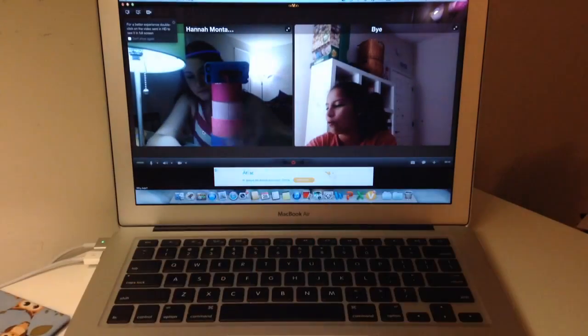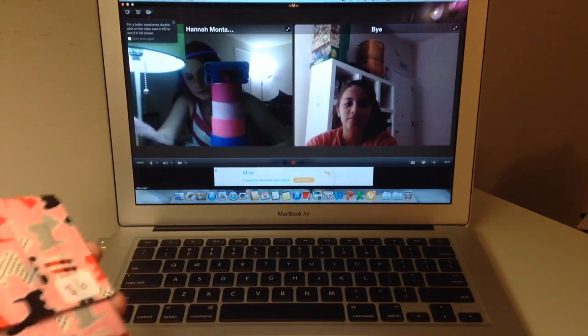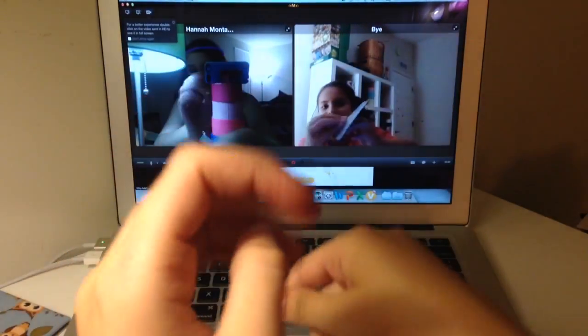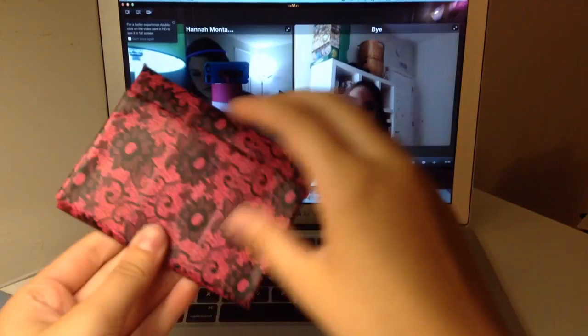Then I have two more accordion wallets. This one is scotty dogs and gold, and it was not zipped — she probably unzipped it before she sent it. She likes to play with all her frickin ziplocs. She's playing with some right now, so that doesn't tell you something.